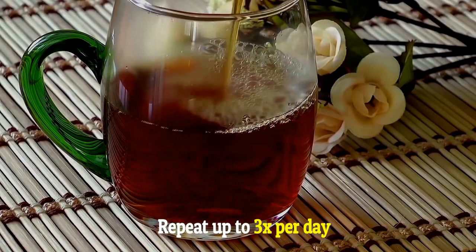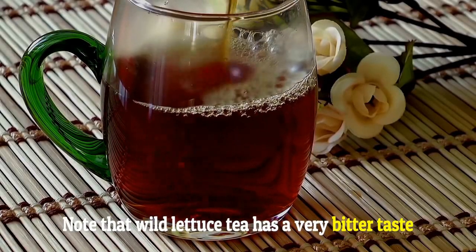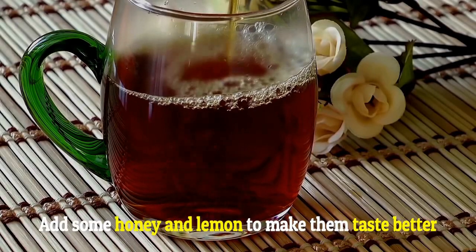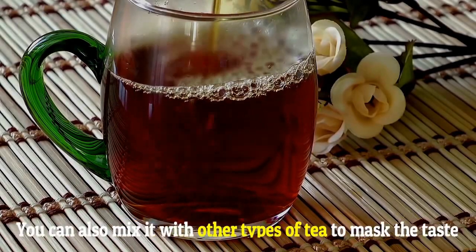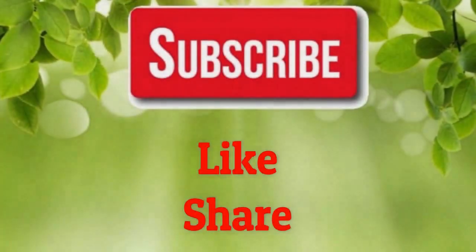Repeat up to 3 times per day. Note that wild lettuce tea has a very bitter taste. Add some honey and lemon to make it taste better. You can also mix it with other types of tea to mask the taste.